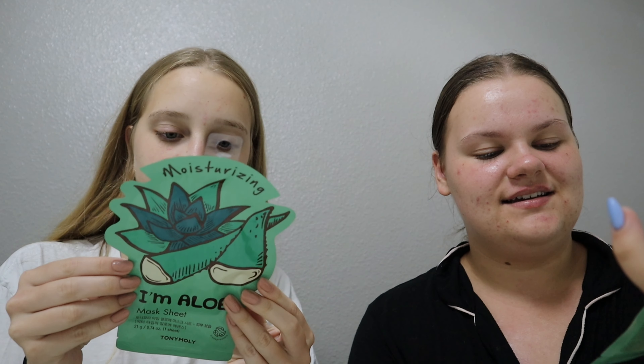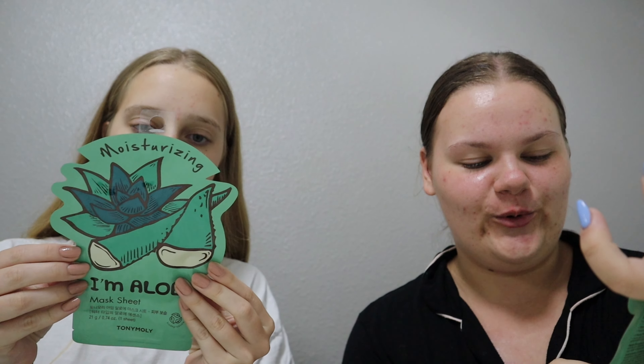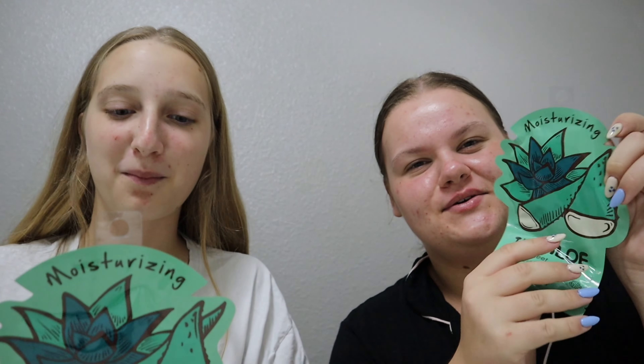Okay so we are about to do some Christmas — this is the Tony Moly. If you go to Target you've probably seen these. Let's do a little unboxing.